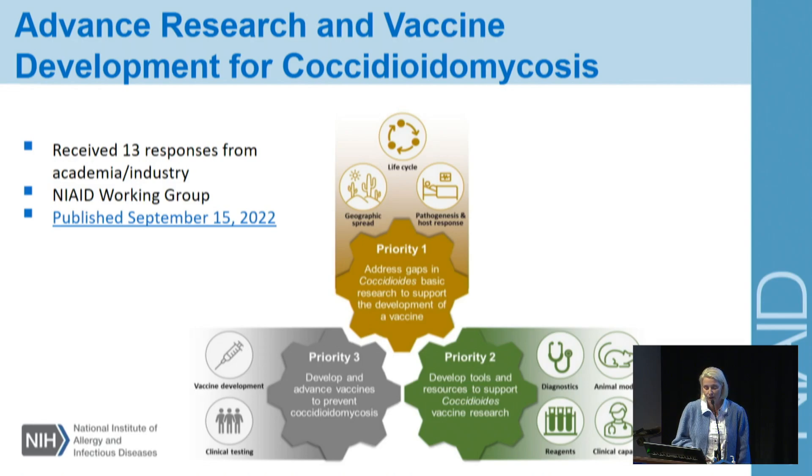In priority area one, we want to encourage research on understanding the geographic spread of this disease, the life cycle of the pathogen, as well as understanding pathogenesis, virulence, and the host immune response. As we've learned the last two days, there are still a lot of gaps in those areas. Priority two is to develop tools and resources to support vaccine development, including diagnostics, new animal models like we've heard just in this session, as well as reagents and clinical capacity.